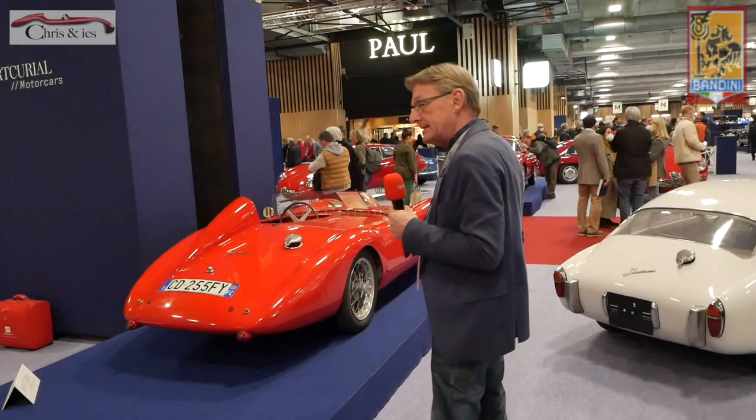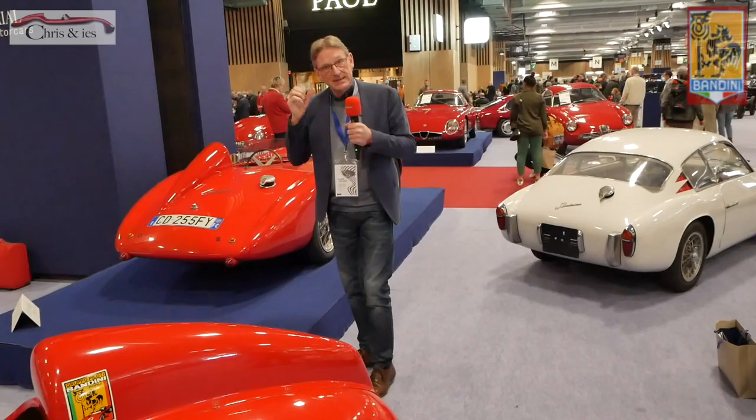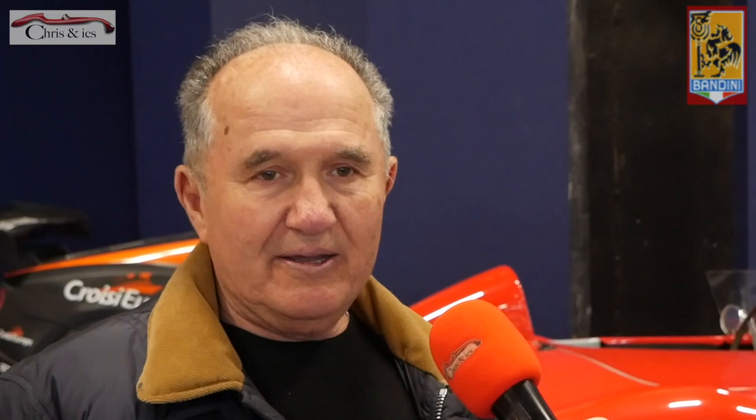Bandini was a sports car manufacturer with only small engines, 750cc. But what kind of an engine? Double camshaft and with a lot of carburetors on it, and especially only alloy bodies. That's why they are very light and very powerful and very high speed. Ten Bandini are in Japan.